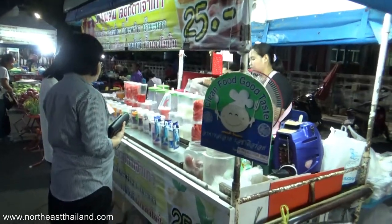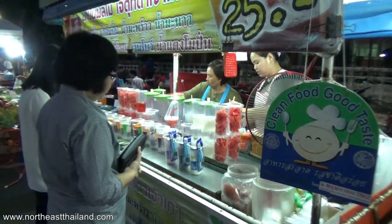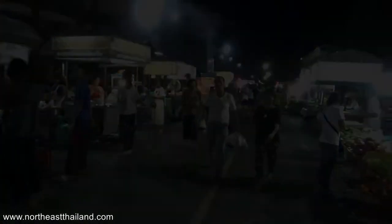The smoothie station — I think there's two if I'm not mistaken. This one comes with Oreos. Should be good. If it's got cookies in it, it should be good.